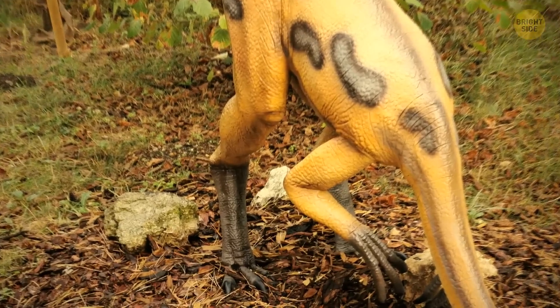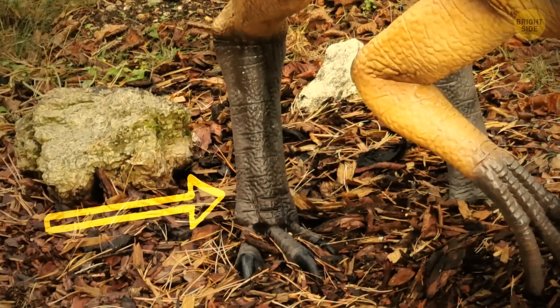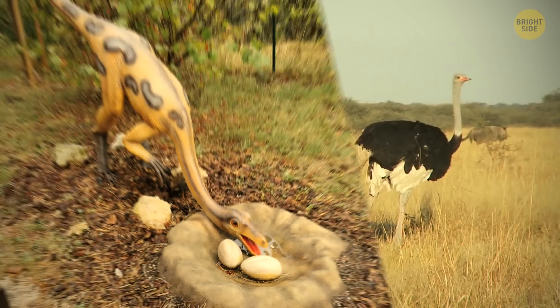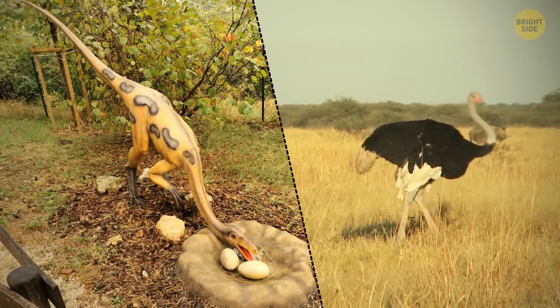Their legs were extremely long, in particular their foot bones. Combine this with their toothless beaks and long necks, and it must have looked a lot like an ostrich.